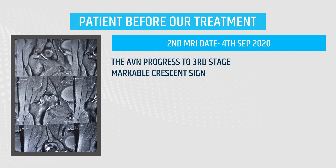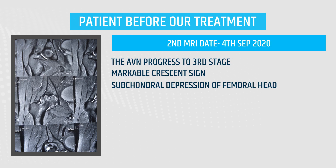The second MRI showed a markable crescent sign, subchondral depression of the femoral head, joint effusion and edema.